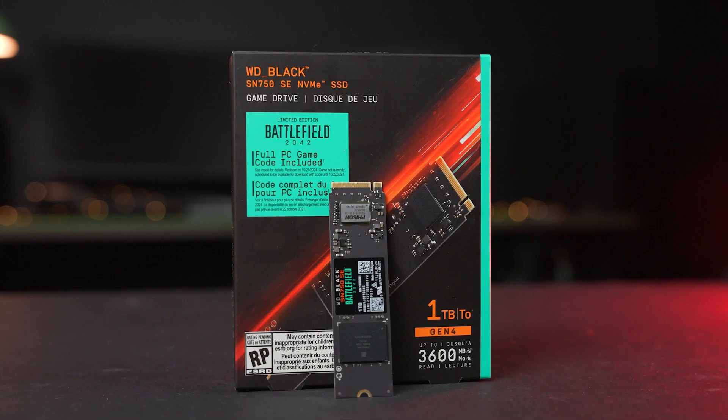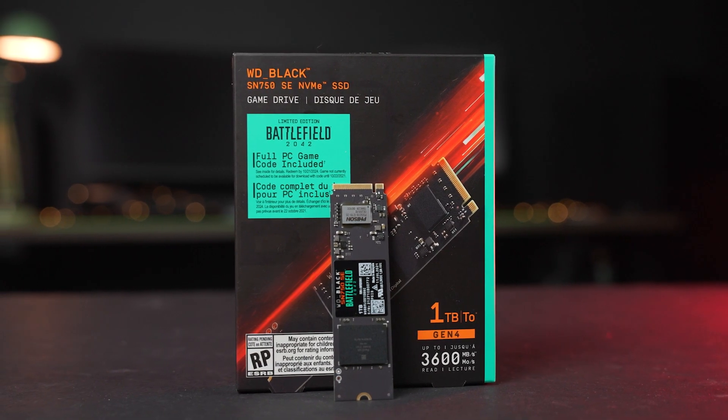Prices for this are starting at $90, which is just $15 more than the standard version, so for that $15 you are getting a $60 game added on to your super fast NVMe SSD drive. The version we have here is the 1TB version — the standard non-Battlefield version comes in at $130, and the Battlefield 2042 version comes in at $160, so for $30 extra you're getting that $60 game as well.